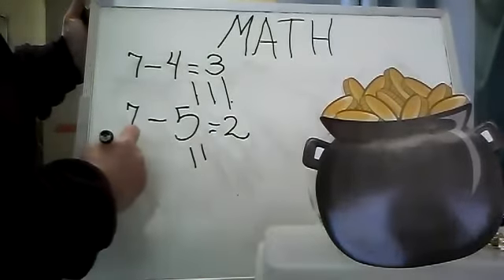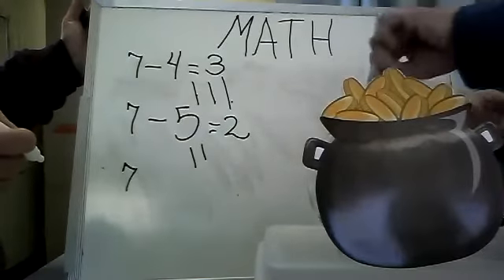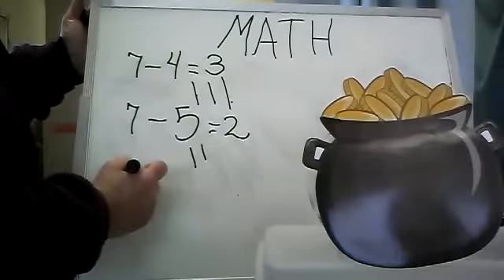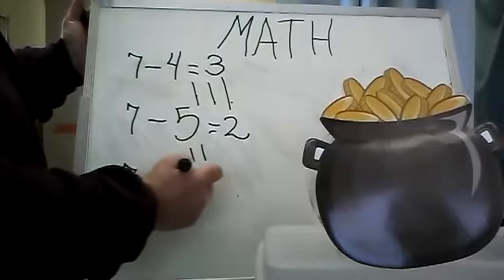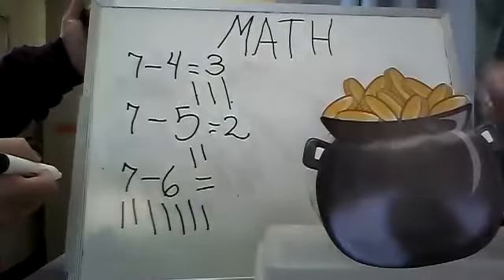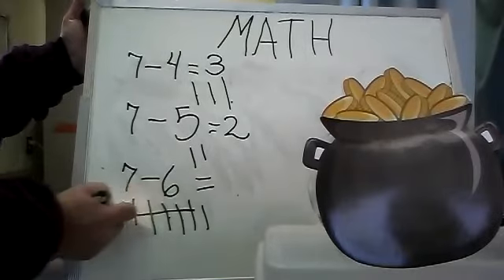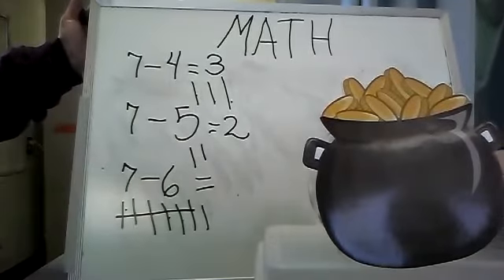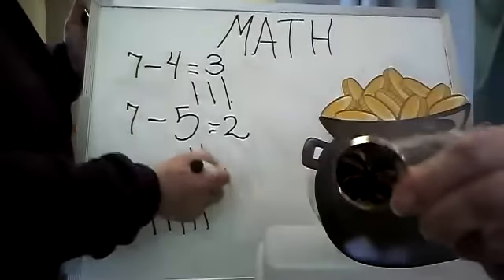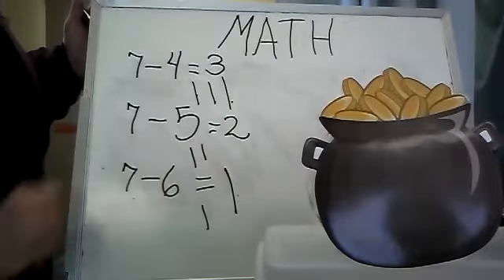Miss Ellie, I would like you to put seven coins in — one, two, three, four, five, six, seven. Now I would like you to take away six coins. Okay, Miss Kathy. So we have seven and you're taking how many coins away? I took out six, Miss Kathy. One, two, three, four, five, six. We took six coins out. How many coins are left in the pot of gold? Only one. So if we take all six away, we have one coin left.